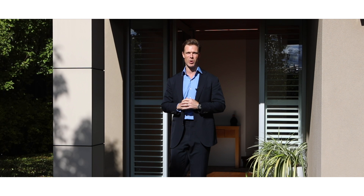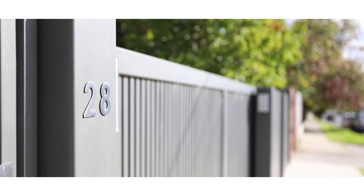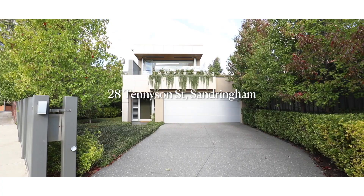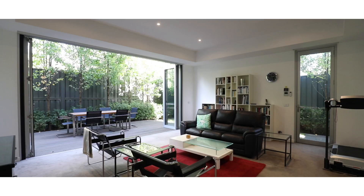Ladies and gentlemen, Campbell Butters from Marshall White, and we have something so special to bring to market here in the heart of Sandringham. On top of the hill here we have 28 Tennyson Street. It's a modern masterpiece with bay views — we can't wait to show you through. Let's take a look.